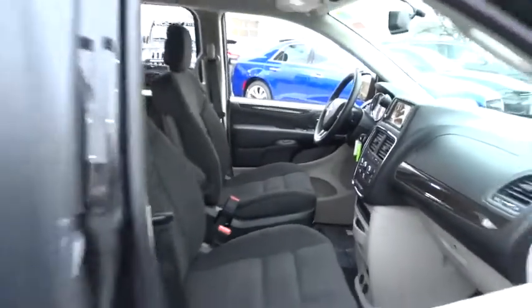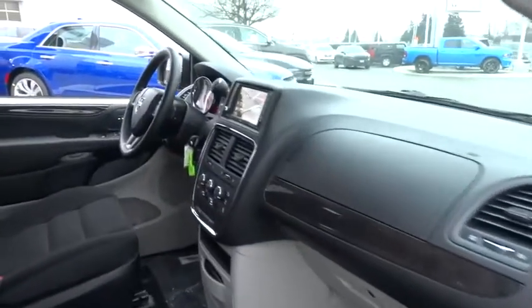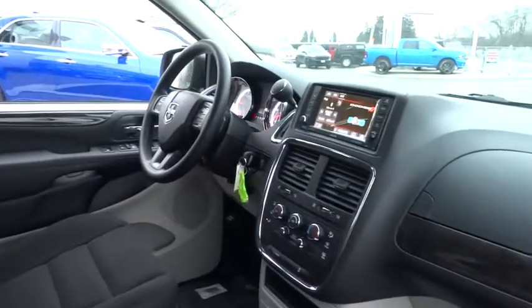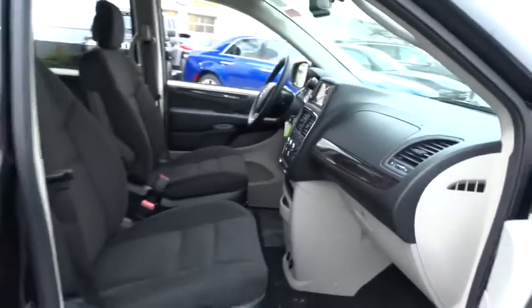This vehicle has less than 100 miles. Here are some of this vehicle's great options: traction control, stability control, power steering, front wheel drive, cruise control, trip computer, remote power door locks.